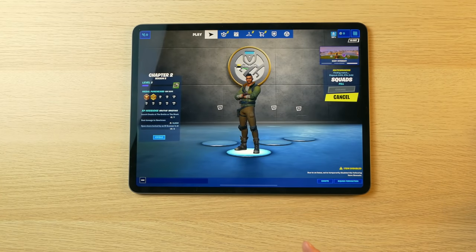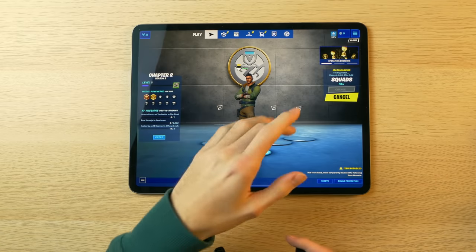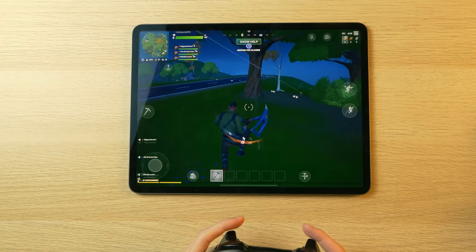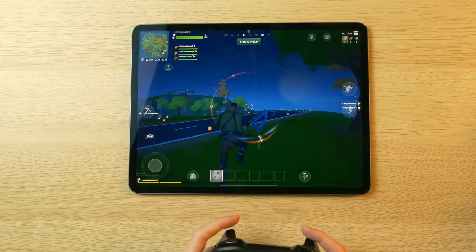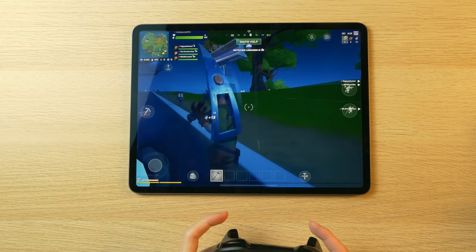And we're finally playing Fortnite, after it had to update and do a bunch of annoying stuff. Here I am in a server — this might just be a lobby, but regardless it will show us how this game performs. It runs well. This is a very well-optimized game, kind of like how Team Fortress 2 runs great on PC.